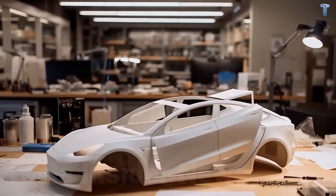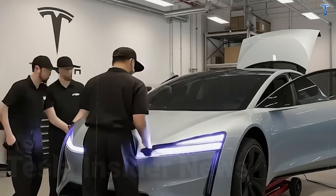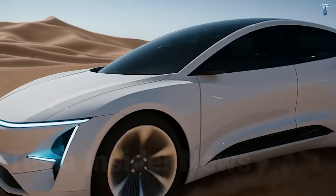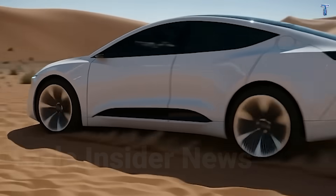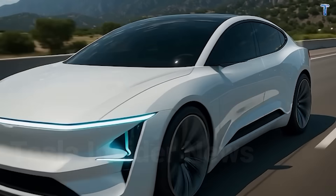We're releasing a complete deep-dive series on every rumored Tesla product through 2027—Model 2, CyberCab, van, pickup refresh, everything. See you next week with intel that'll change how you think about autonomous vehicles. Drive safe. Spend smart. Stay ahead.